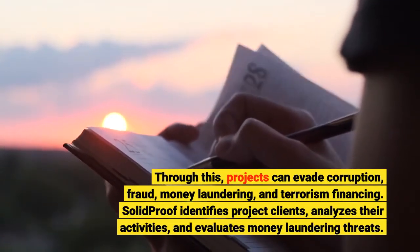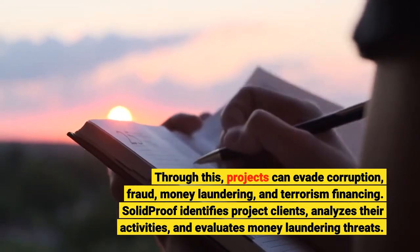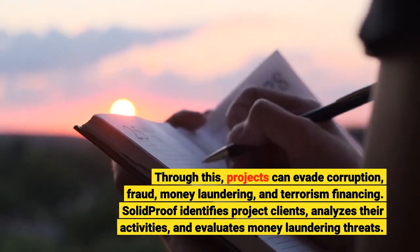SolidProof identifies project clients, analyzes their activities, and evaluates money laundering threats.